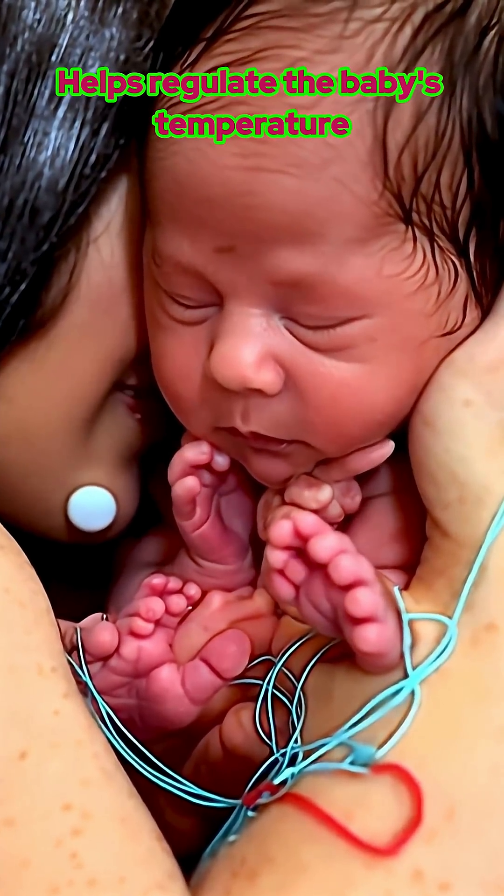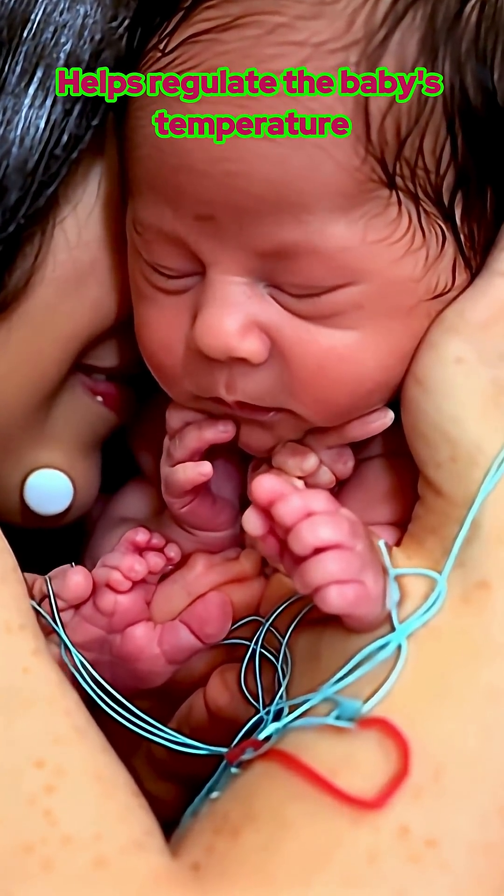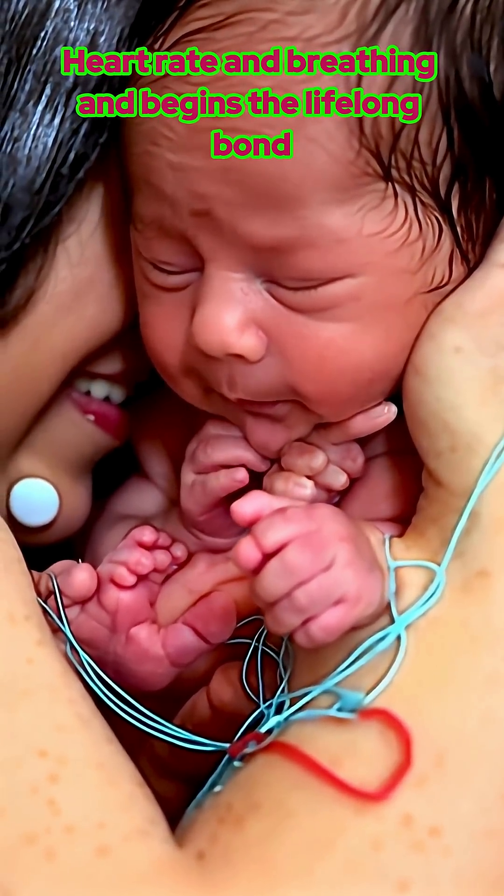Skin-to-skin contact helps regulate the baby's temperature, heart rate, and breathing, and begins the lifelong bond.